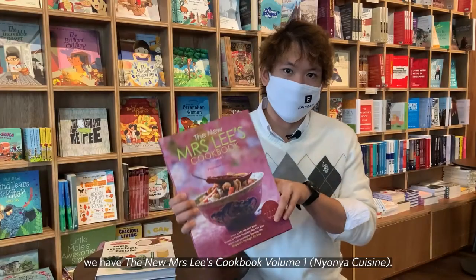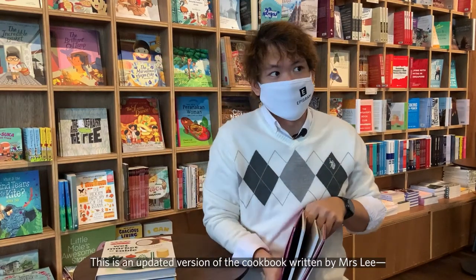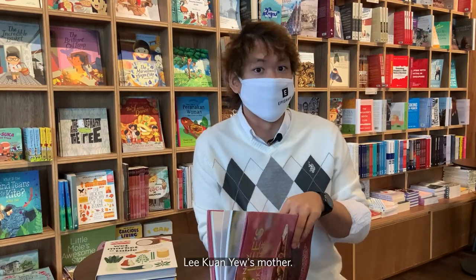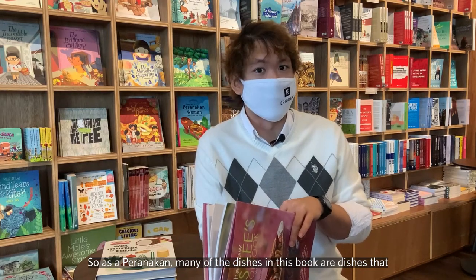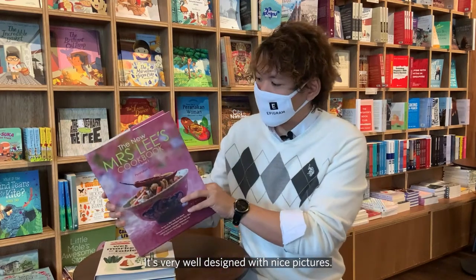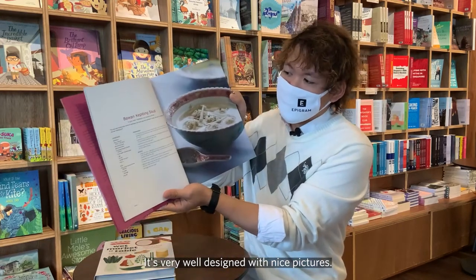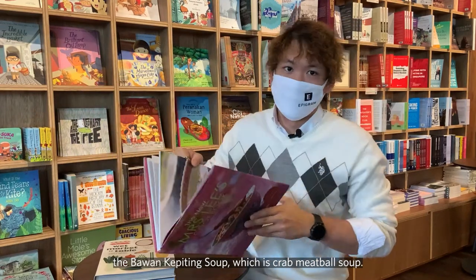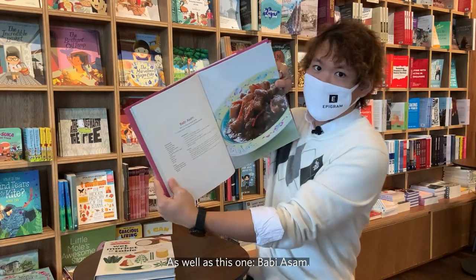So to start off with, we have the new Mrs Lee's cookbook. This is an updated version of the cookbook written by Mrs Lee, Lee Kuan Yew's mother. So as a Peranakan, many of the dishes in this book are dishes that I have tried many times at home. It's very well designed with nice pictures. Some of my favourite dishes are like this one, the bawang kepiting soup, which is crab meatball soup, as well as this one, babi asam.